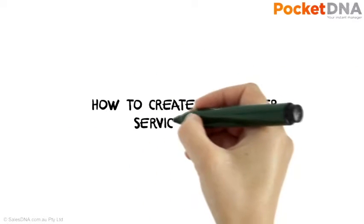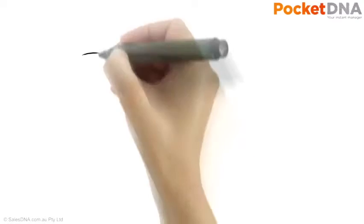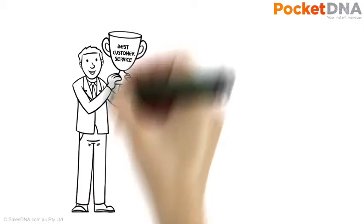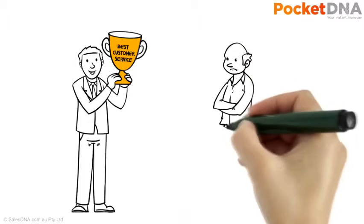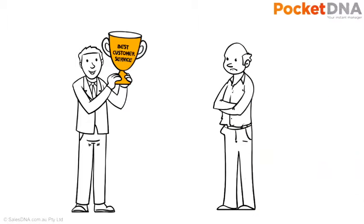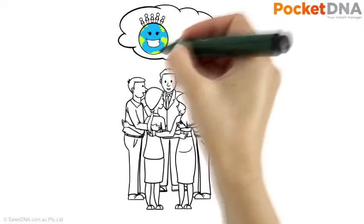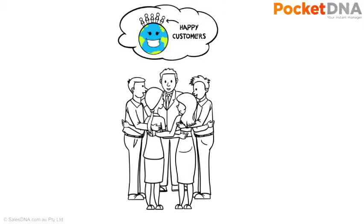How to create a customer service culture. It's often said that true differentiation in business, particularly in this connected world, exists when your customer service is the envy of your competitors. To deliver this level of service constantly and reliably, everyone in your business must willingly commit to a cohesive customer service culture.